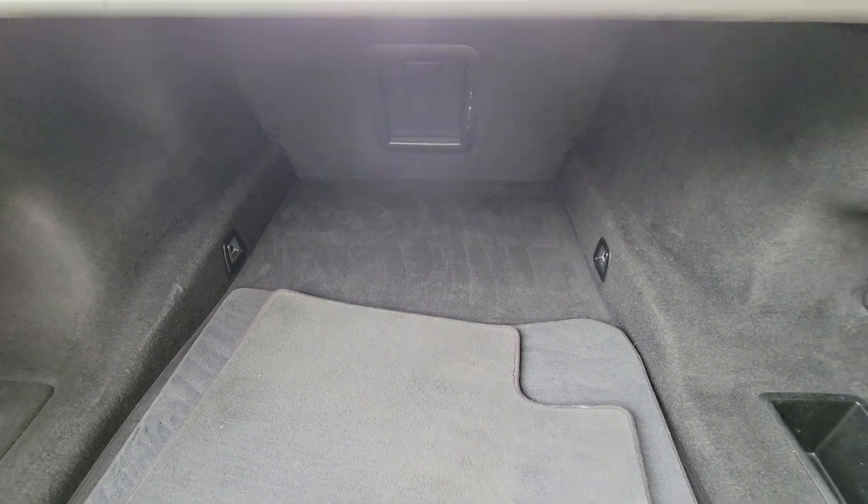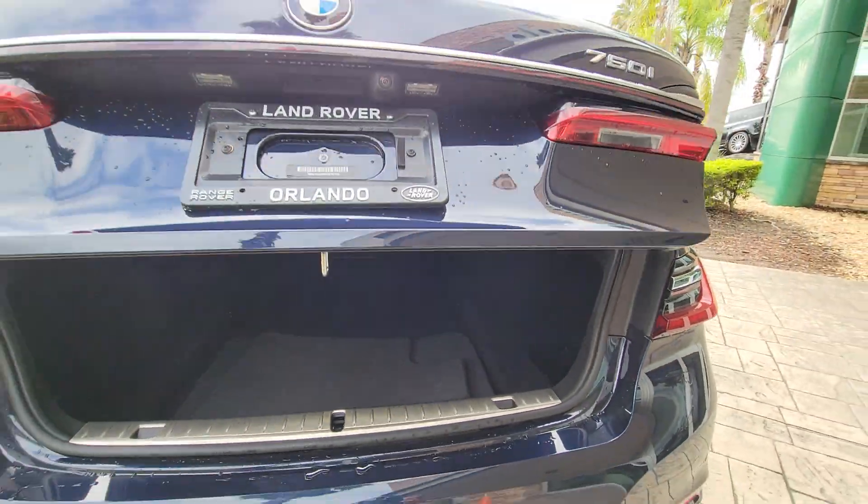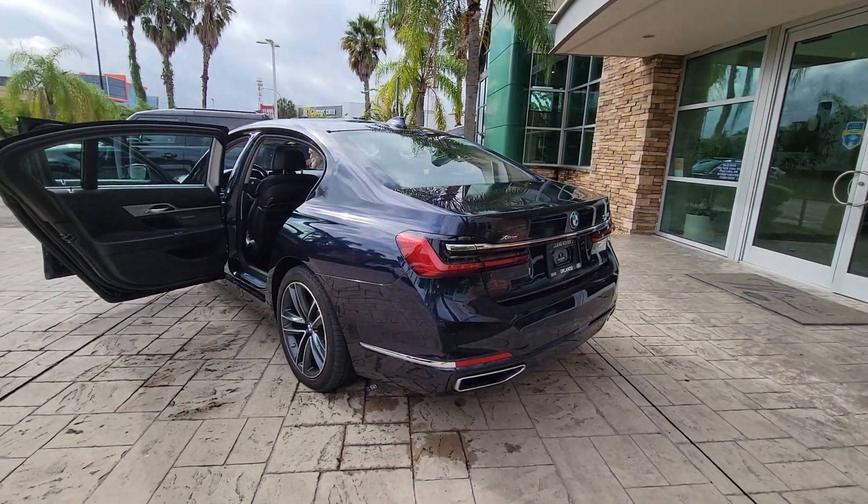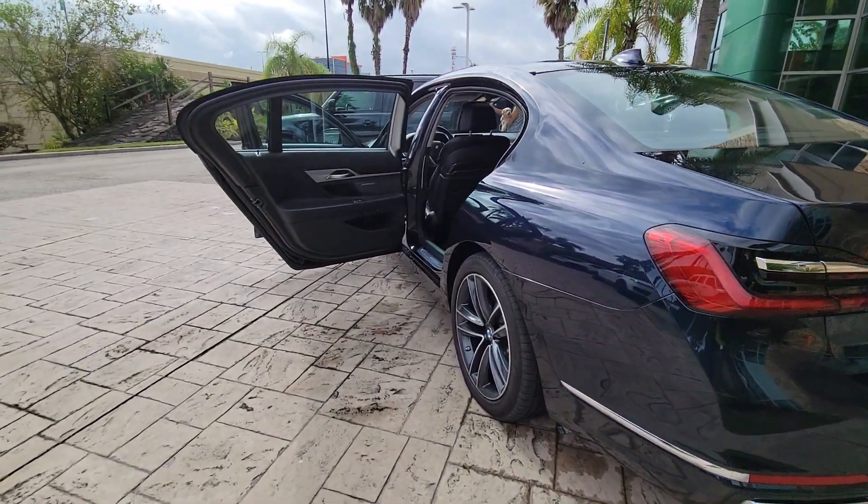And premium styling. These are just some of the great options this vehicle comes with: heated steering wheel, head-up display, pre-collision system, panoramic roof, lane departure warning, and keyless entry.